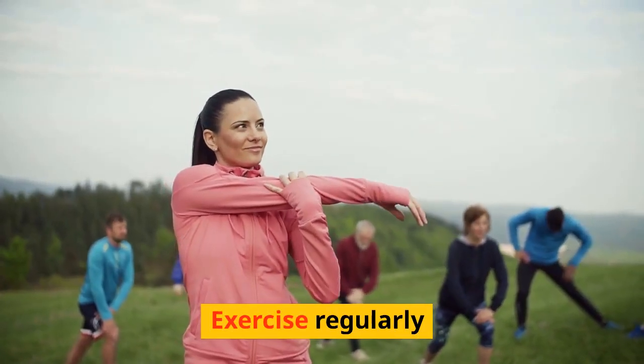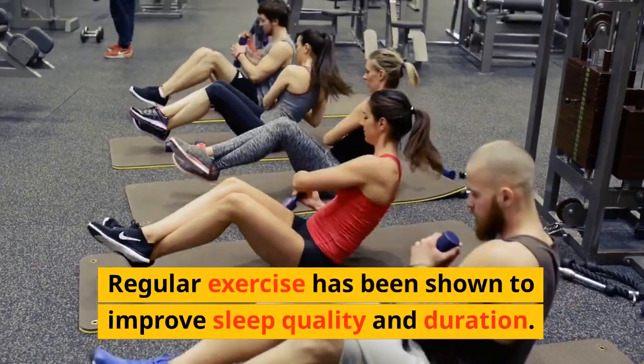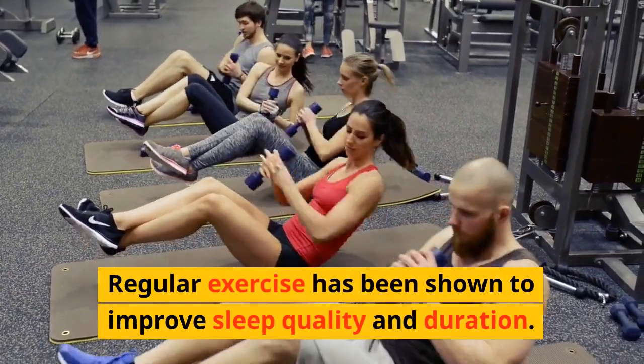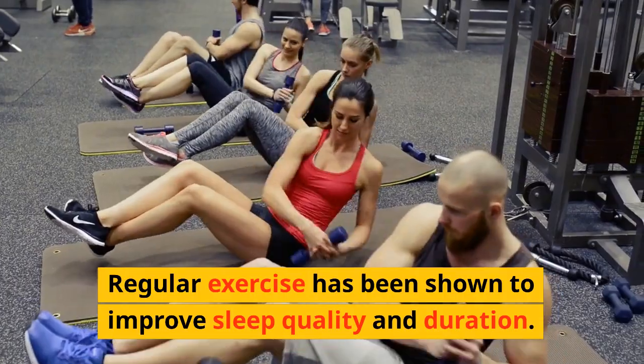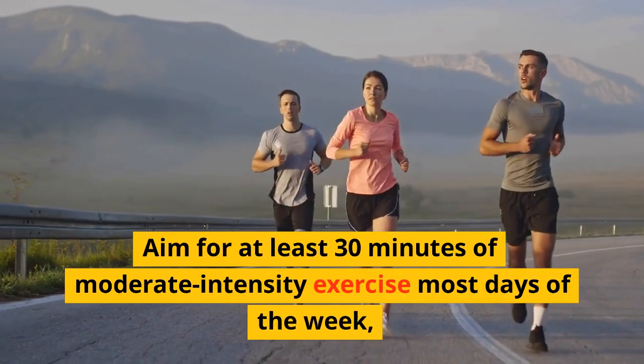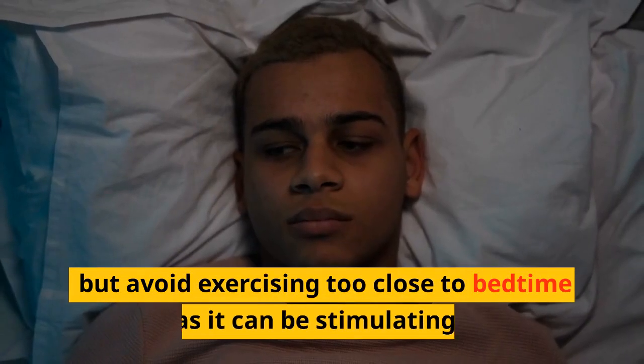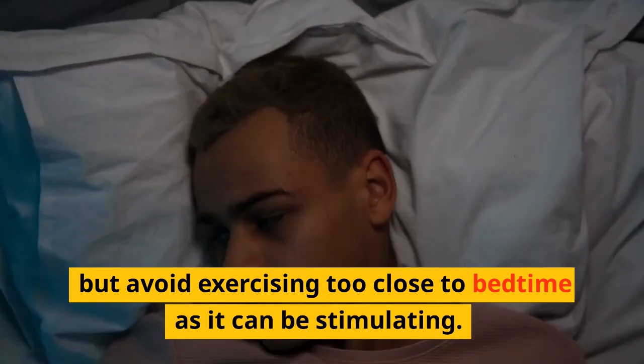Exercise Regularly. Regular exercise has been shown to improve sleep quality and duration. Aim for at least 30 minutes of moderate-intensity exercise most days of the week, but avoid exercising too close to bedtime as it can be stimulating.